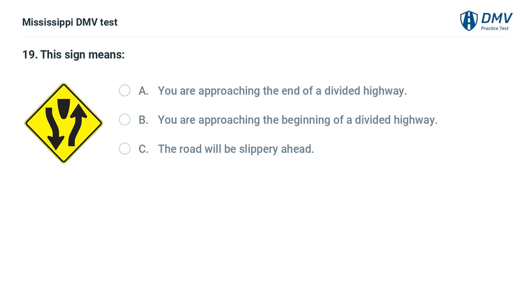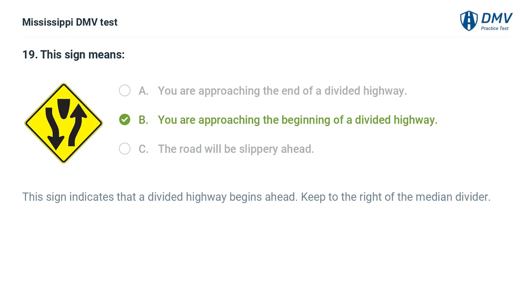This sign means: A. You are approaching the end of a divided highway. B. You are approaching the beginning of a divided highway. C. The road will be slippery ahead. Answer: B. You are approaching the beginning of a divided highway. This sign indicates that a divided highway begins ahead. Keep to the right of the median divider.